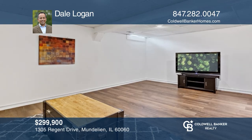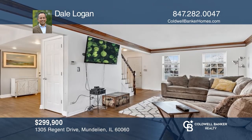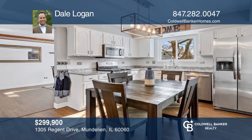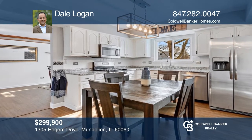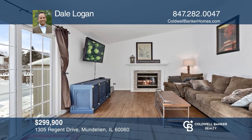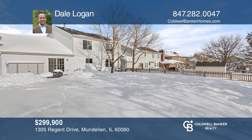This beautiful three-bedroom, two-and-a-half bathroom home with a finished basement went under contract in just two days. The kitchen with two pantries boasts granite and stainless steel appliances. The family room features a vaulted ceiling and a sliding door leading to the fully fenced backyard. Hear about similar properties by contacting Dale Logan.